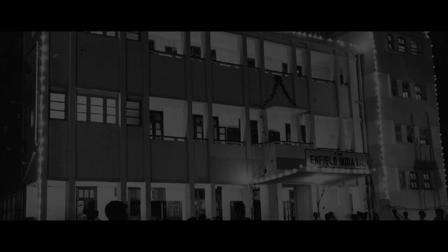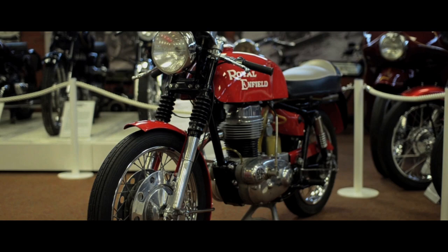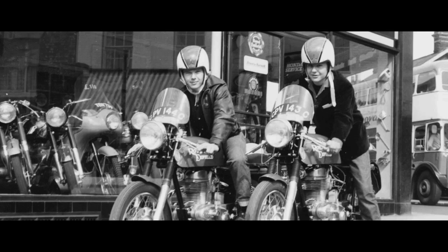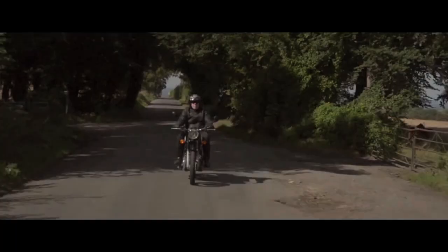The 1960s saw the birth of the 750cc Interceptor, as well as the landmark Continental GT Cafe Racer. The GT was a response to changing attitudes in motorcycle culture. Royal Enfield created something new for the growing number of young men now taking to the roads on two wheels. By the late 70s, the newly formed classic motorcycle movement in the UK was demanding Royal Enfields, meaning the Indian-made motorcycles were imported back to the British market.